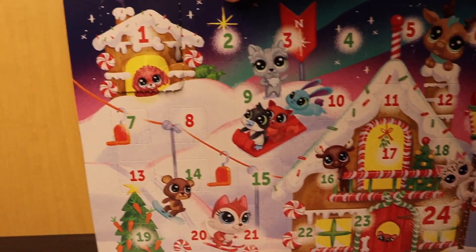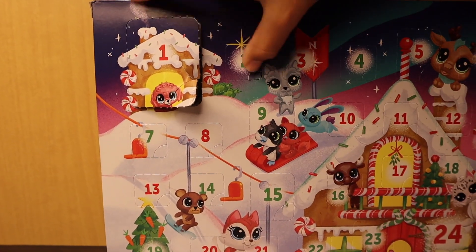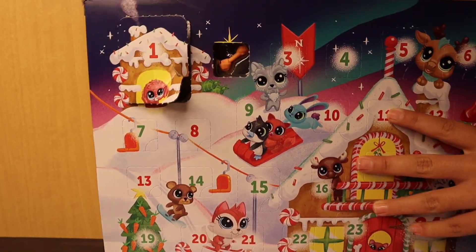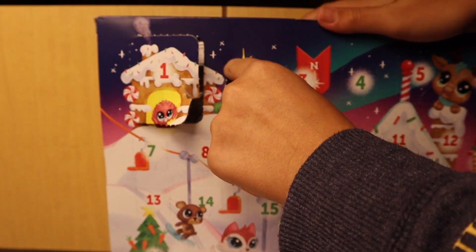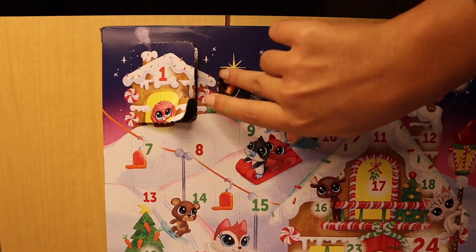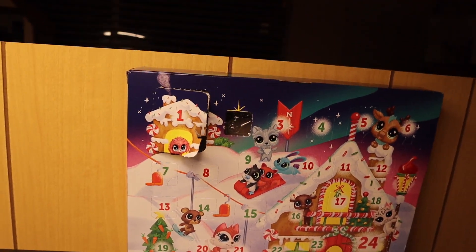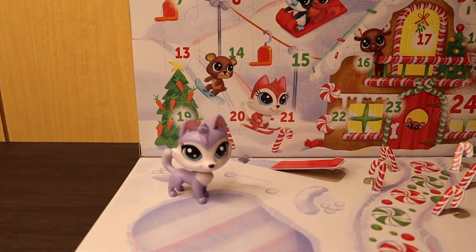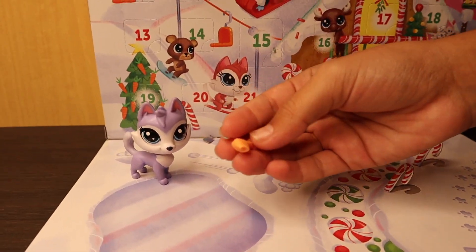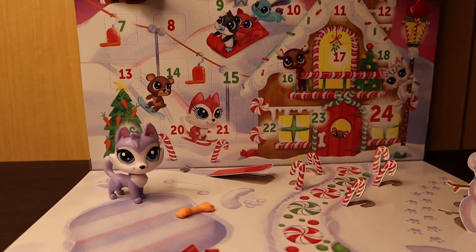These are kind of hard to open, to be honest. But out of the second compartment we got an orange bone, which is pretty cool — except it went flying, which was pretty funny. Also, I know I'm supposed to be opening these by the days and it's not even December yet, but who even cares? I would rather just open everything.